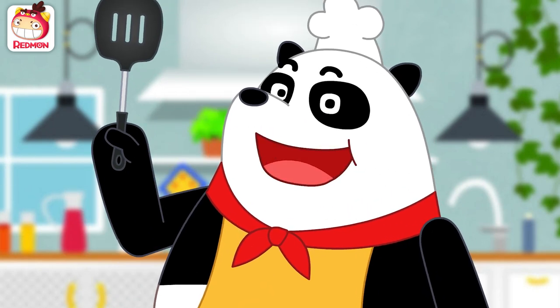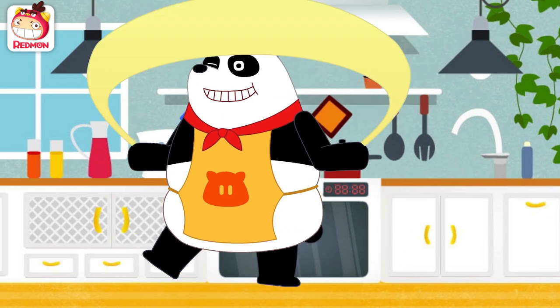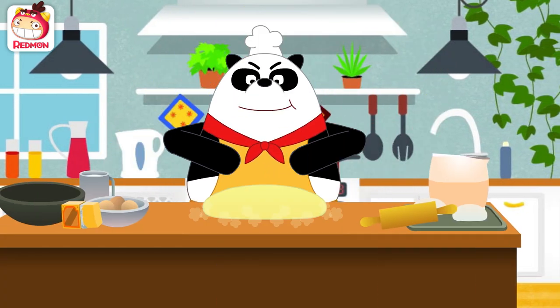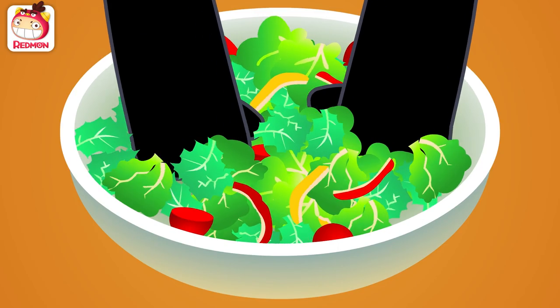Well then, shall we make something yummy? Cooking! Fun! Cooking time! Panda! Panda! Gently, gently, gently, wash the veggies!